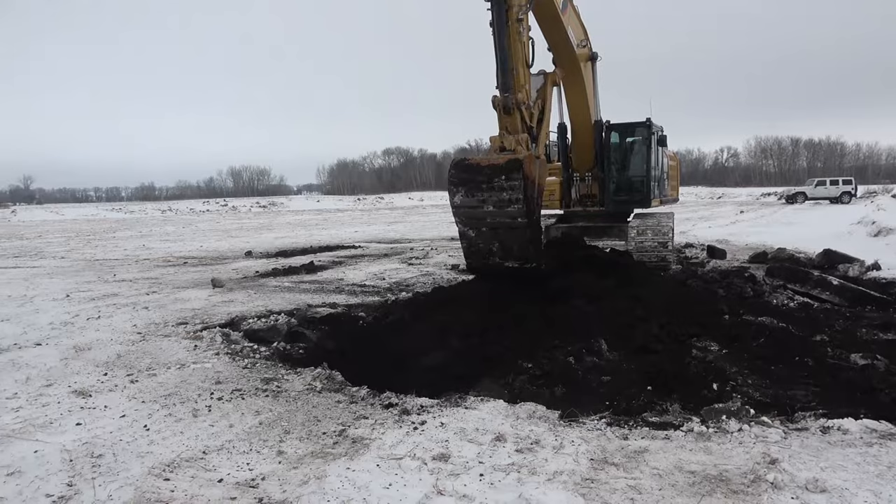Welcome to Brute Worm Farms. This video is going to show you the process we use to produce worm castings.